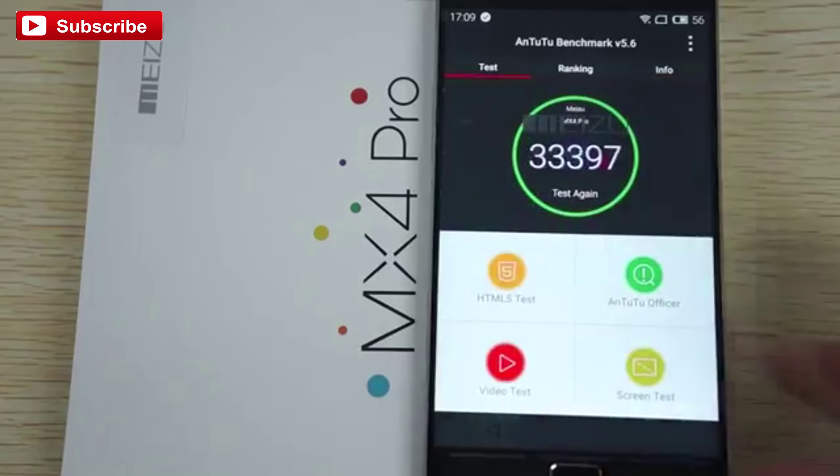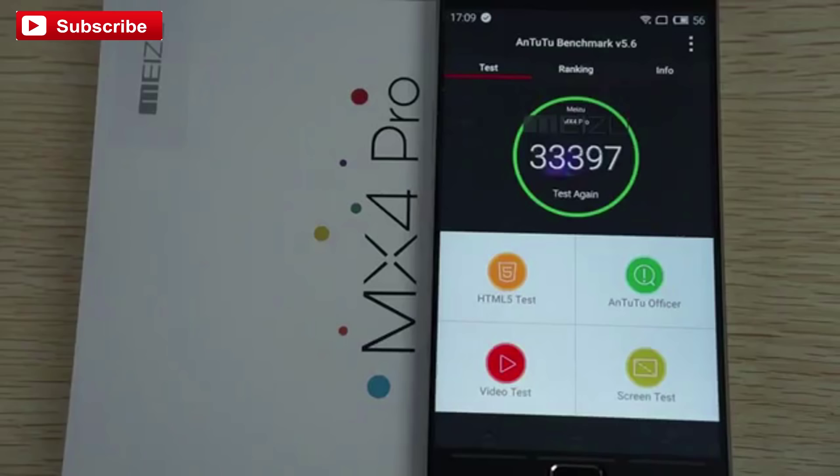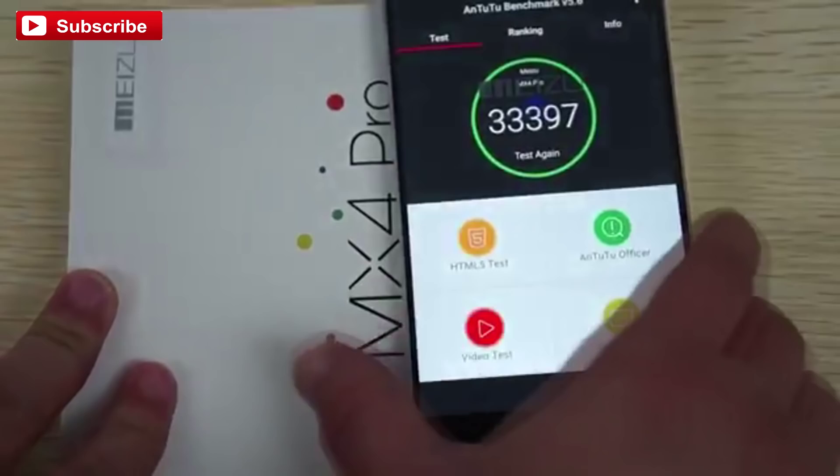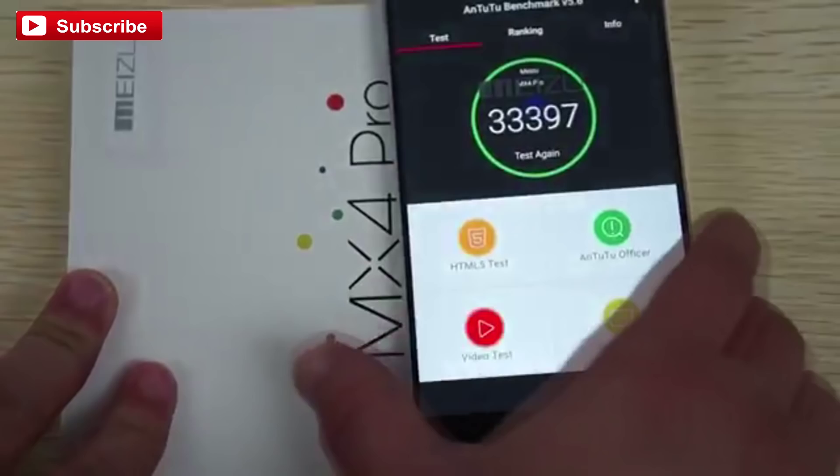Okay guys, I just wanted to make sure we ran the benchmark test one more time just in case we cannot upload the full in-depth review. I'll just show you the back of the unit — here is the 20.7 megapixel camera — just in case we are not able to upload the video.